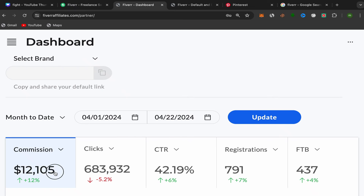In this video I will show you step by step how I made $12,105 in 22 days just by promoting affiliate links on Pinterest using free traffic, without any website and without investing any money in paid ads.